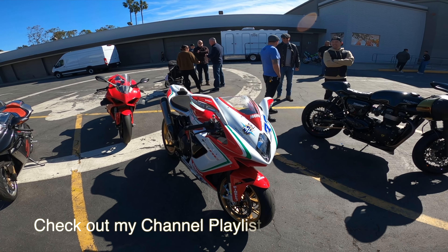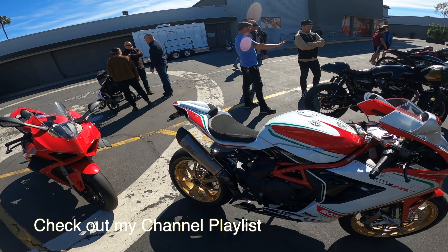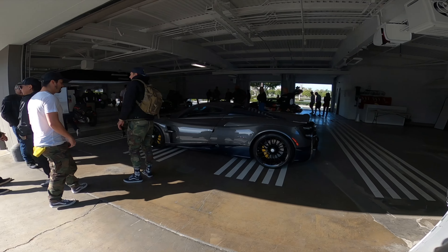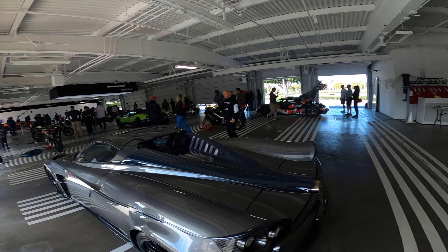There's another MV, Reparto Corsa. I actually test rode one of these. I believe this is the 800cc one. This thing handles.